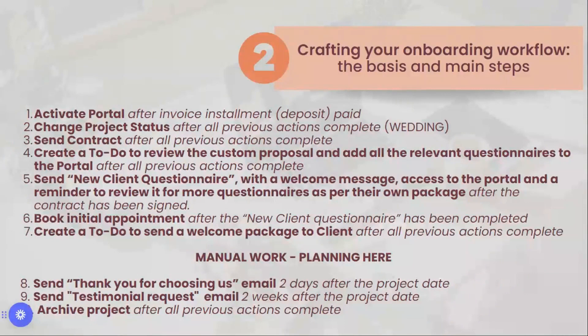This is what I believe is the ideal workflow for onboarding clients. We activate the portal automatically after the first installment — the deposit — is paid. We don't attach all the questionnaires here yet, but we change the status from 'Lead' to 'Wedding' or 'Live Wedding' in Dubsado to notify all wedding planners that this wedding is happening. We then send the contract within the workflow, and create to-do tasks to review the custom proposal and add all relevant questionnaires based on the services hired.